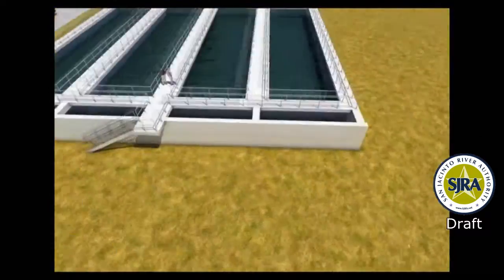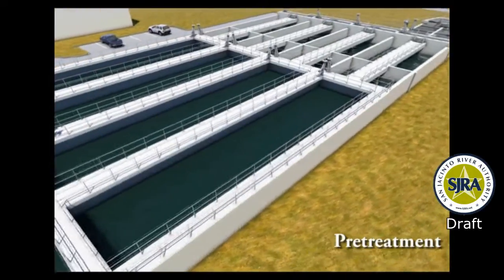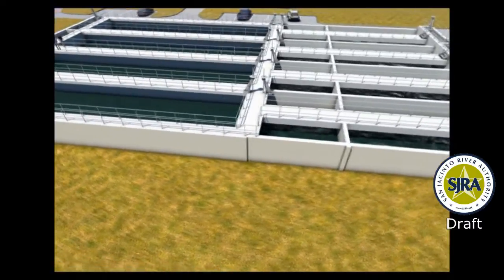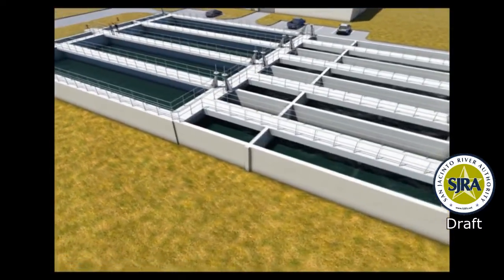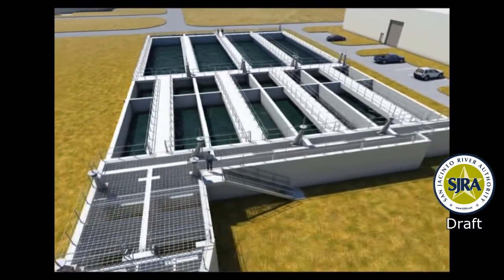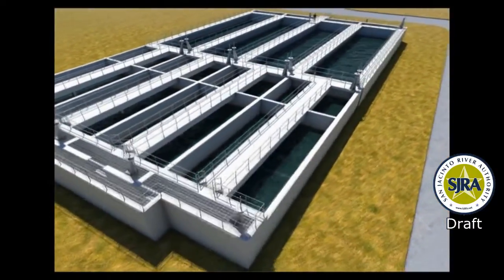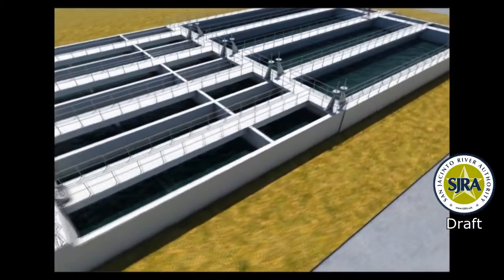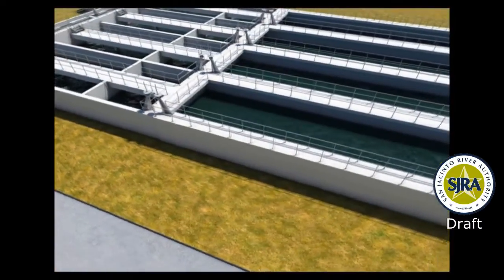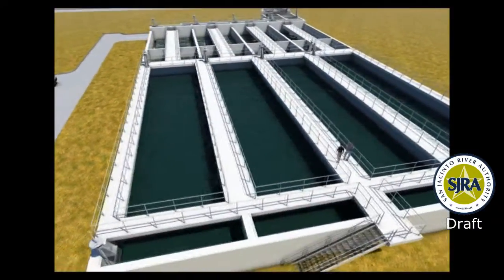The pre-treatment structure is the first in a series of treatment technologies at the plant. It is divided into three compartments. Treatment chemicals are added to the first compartment, where they are rapidly mixed to provide uniform and thorough distribution. In the second compartment, the water is gently stirred to enhance the chemical reactions necessary for complete treatment. The third compartment provides a calm area to allow particles to settle to the bottom of the tank for easy removal, and the settled particles are then delivered to the waste stream process area.